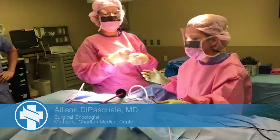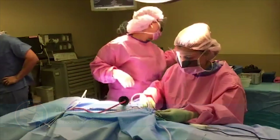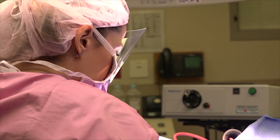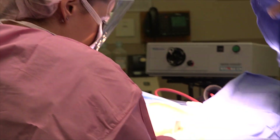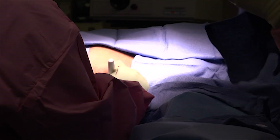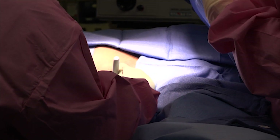You're just about to observe the oncoplastic closure. Dr. DePasquale has notified us that she is doing the part of the surgery called oncoplastic closure, which allows her to leave the least amount of visible footprint from the surgery performed in the breast.